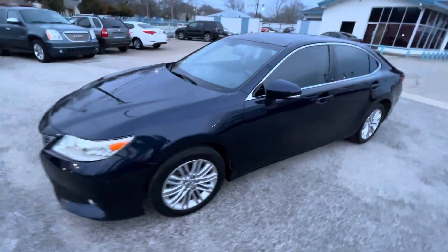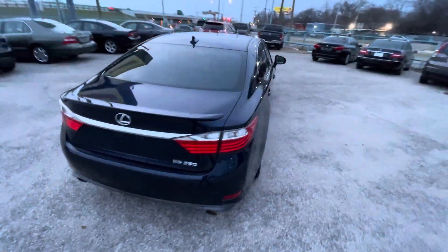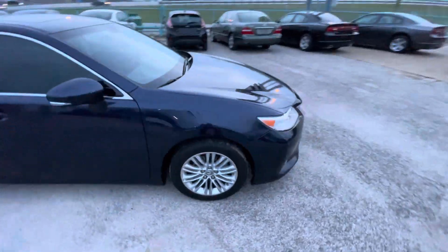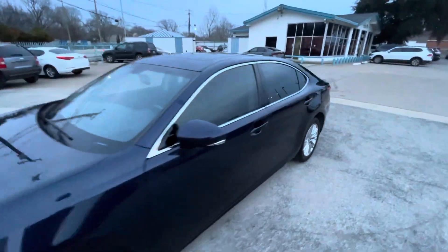We got this really beautiful 2013 Lexus ES 350 with only 117,000 miles on it. It is a clean title, clean Carfax, no accidents ever, so the body is in great shape. Look at the headlights — super clear, paint and clear coat in really beautiful condition. But buying a used car, I always say the most important thing is the mechanical condition.